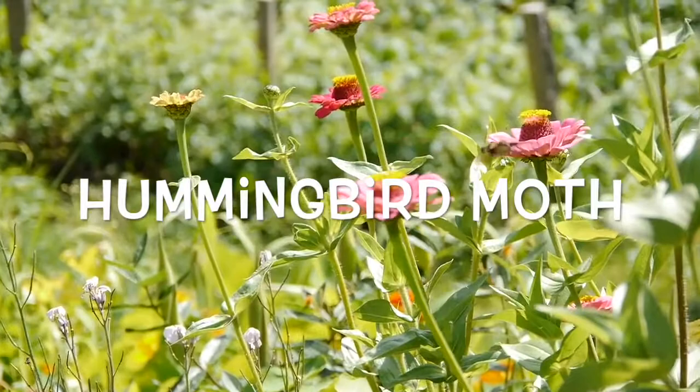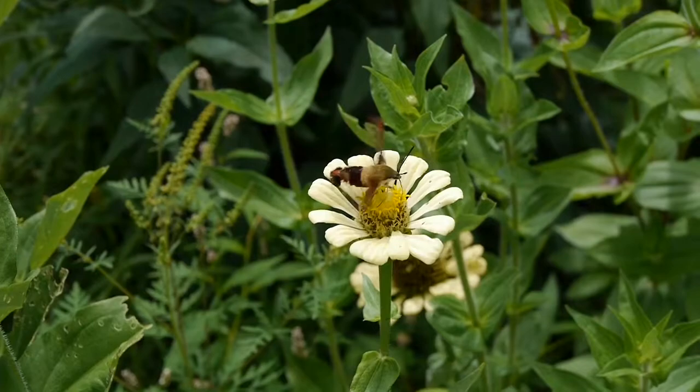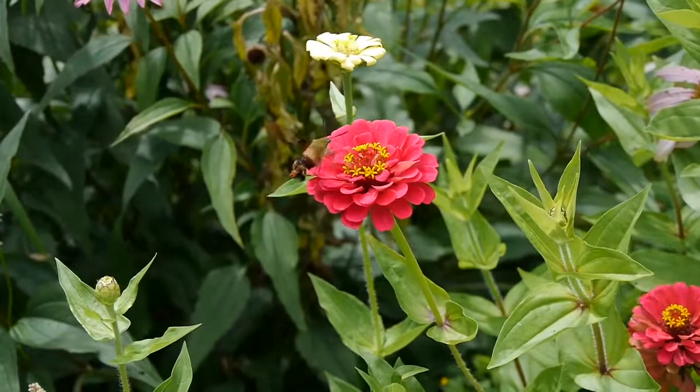This is the hummingbird moth. It's sort of a bizarre creature. At first when you see it you might think it's a hummingbird, but it's actually a moth.